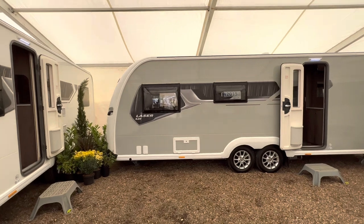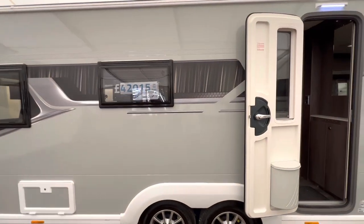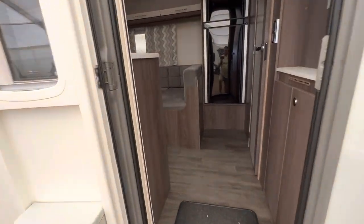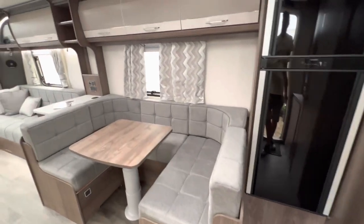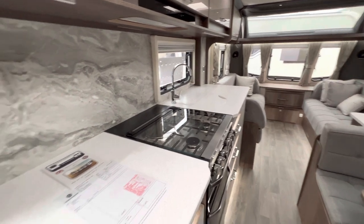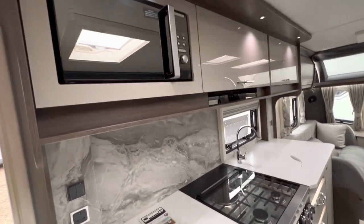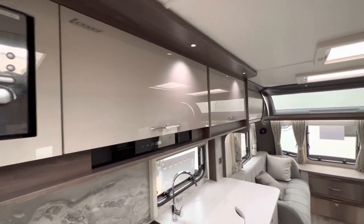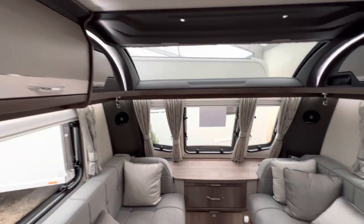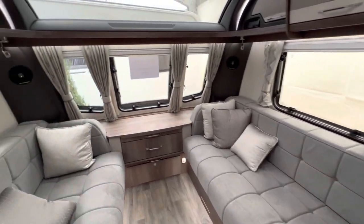Now we'll take a look at the Laser 620, again with the silver grey sides — for 2015. As we walk in, the magic fridge freezer, side dinette, plenty of workspace, drawers, microwave above the workspace, plenty of storage in your kitchen area, nice big lounge, and there's a place with plug sockets and USBs.